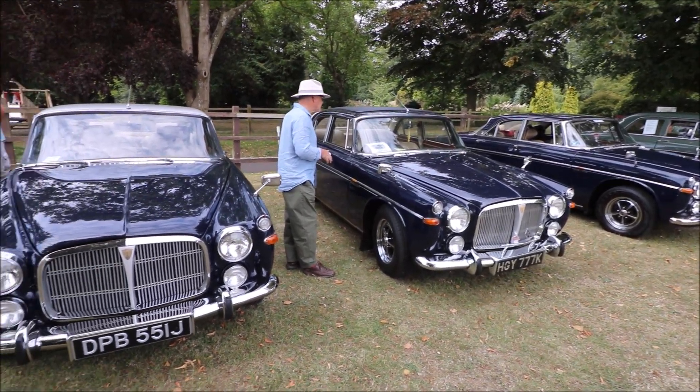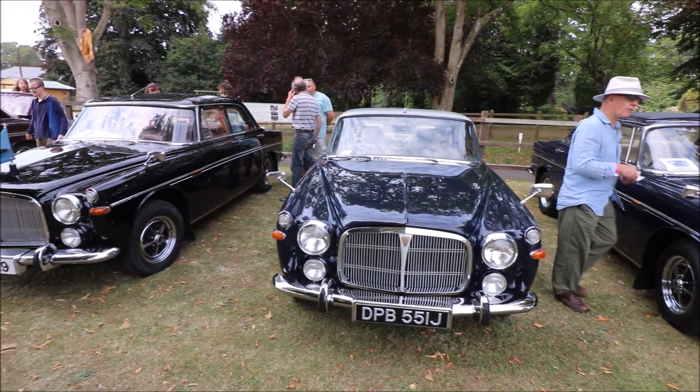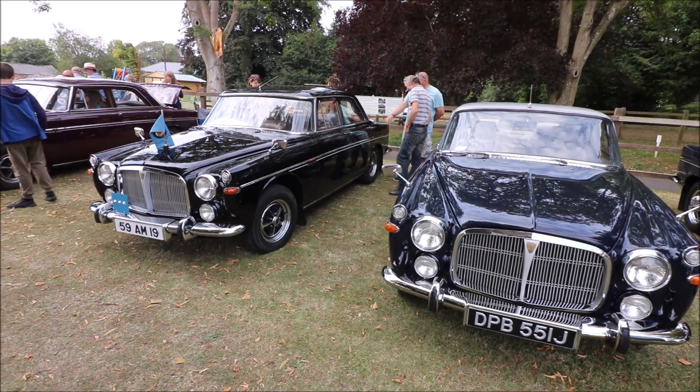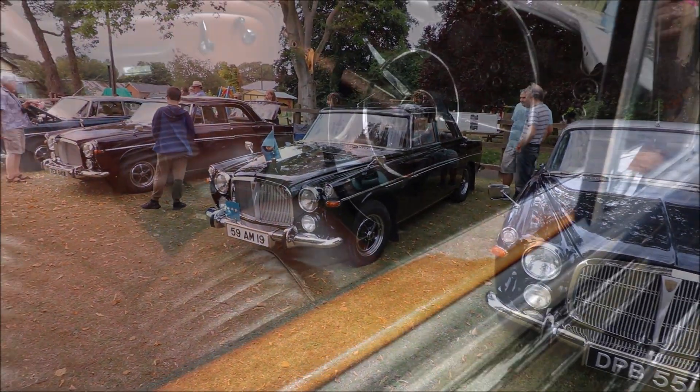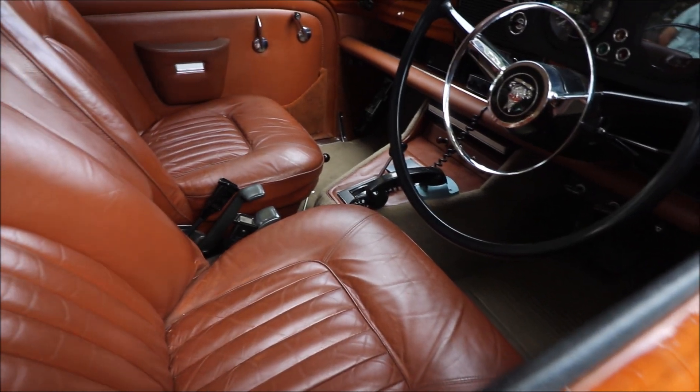Also one of my favorites, the P5 in saloon and coupe here today, with years ranging from 1962 right up to 1972.